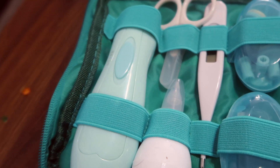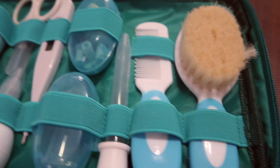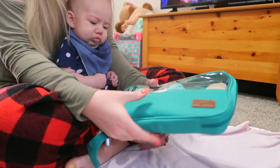This package comes with a lot of really useful stuff for your babies and even toddlers. Like I said, I'm really happy with it and it's going to make things a lot easier in my house, and I'm sure it could make things a lot easier in yours as well.